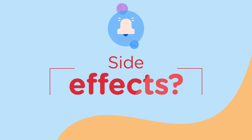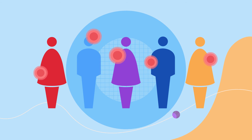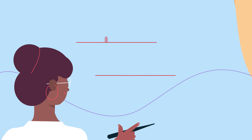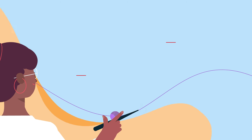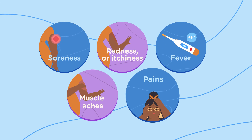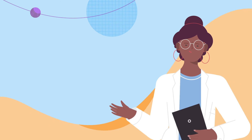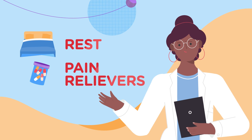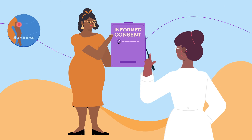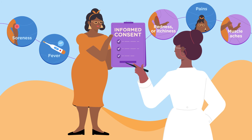Another critical question you may have is about side effects, and of course, these vary from person to person, and can also depend on the study product a person gets. The most common side effects are usually mild to moderate and only last about two to three days. Common side effects include soreness around the injection site, redness or itchiness, fever, muscle aches and pains. These are often known as flu-like symptoms, and usually can be treated with rest and non-prescription pain relievers. These are similar to the side effects seen for licensed vaccines. During the informed consent process, volunteers are told all the details that are known about side effects for the specific product in that study.